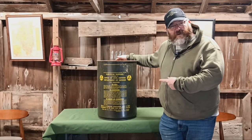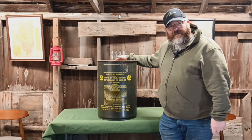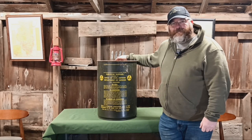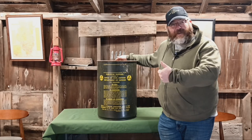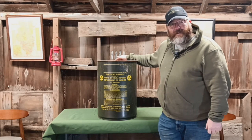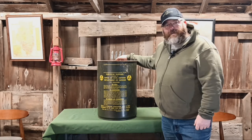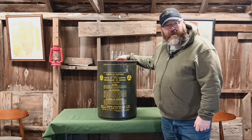Have you ever seen one of these before? Is this bringing back some memories? Leave a comment below — I'd love to hear your story. If you enjoyed this video, go ahead and hit that like button, give it a thumbs up, and while you're at it, might as well hit subscribe too. Thanks for watching and I hope you have a great day.